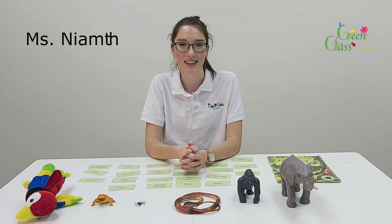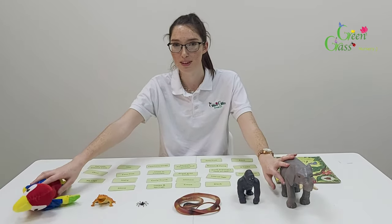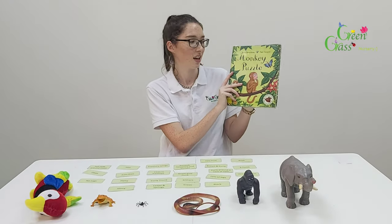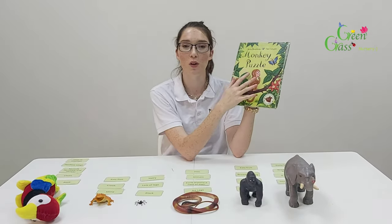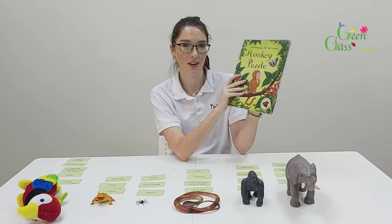Hi everyone, I'm Miss Neve. Do you know where all these animals are from? You're right! They're from the book The Monkey Puzzle. So today we're going to do a match-up activity. The aim of this activity is to learn all about the characters in the book and also to learn lots of new words and develop vocabulary.